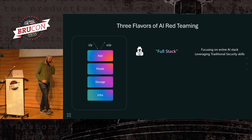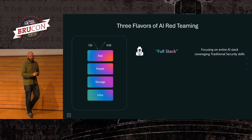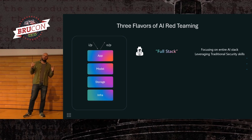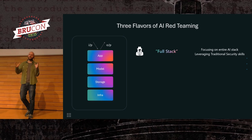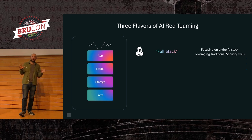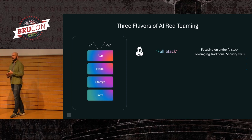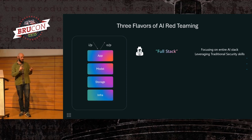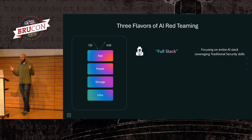We describe the ops we do as having three flavors. The first is the most analogous to classic cybersecurity red teaming — we refer to it as classic security, not a very good term, but it describes stuff that isn't specifically AI security. In this type of operation, everything is in scope: the training pipeline, the infrastructure, the model, the application, pretty much anything you can think of.